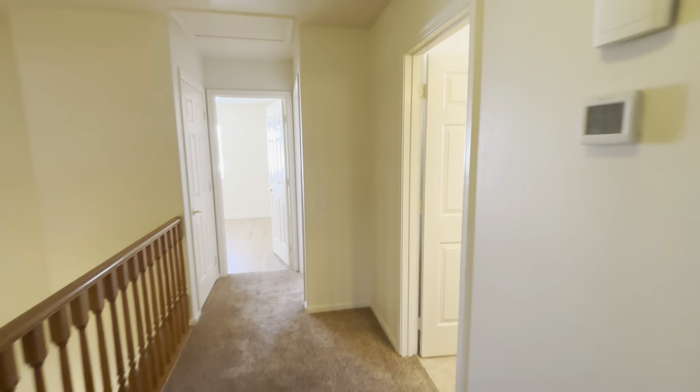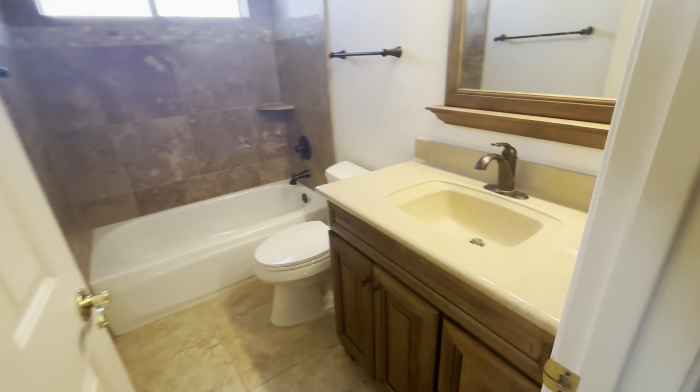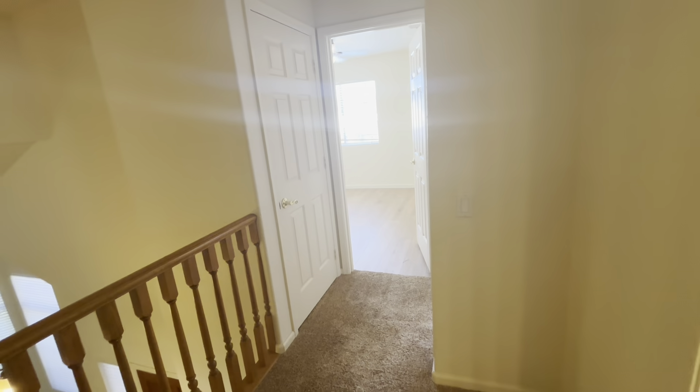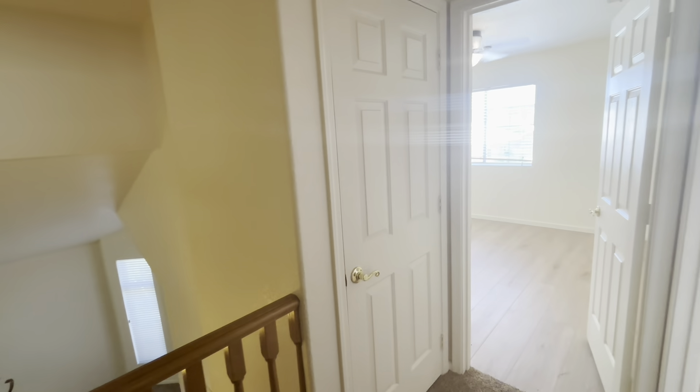Now we're going to exit the master bedroom and bathroom and we're back in the hallway. If you walk down the hallway to the right, it's going to be the guest bathroom upstairs — a view of the vanity. The door we're looking at here is a closet, so some extra storage.